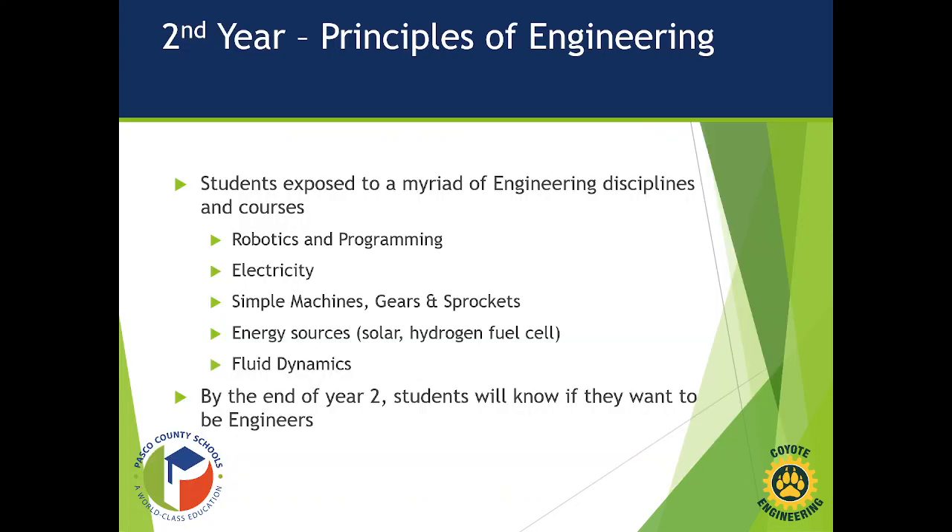The second year is Principles of Engineering. Students are exposed to quite a few different engineering disciplines — what I describe as the first two to three weeks of a college course on different aspects. They'll learn about robotics and programming using Robot C, which is a combination of C++ and Python. They'll study the fundamentals of electricity — calculating amps, voltage, and resistance — as well as simple machines, mechanical advantage, and energy sources.